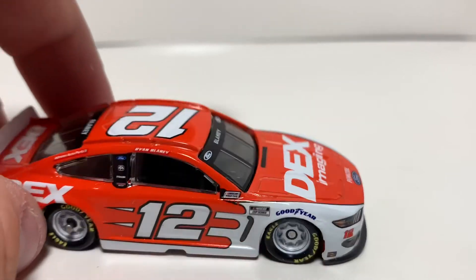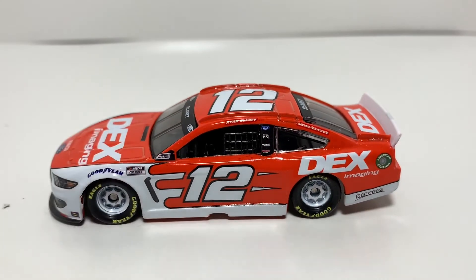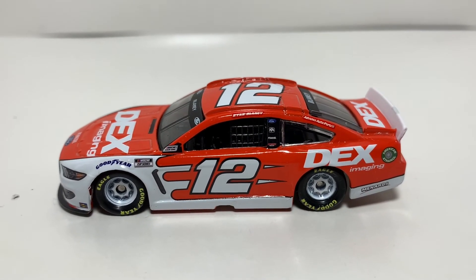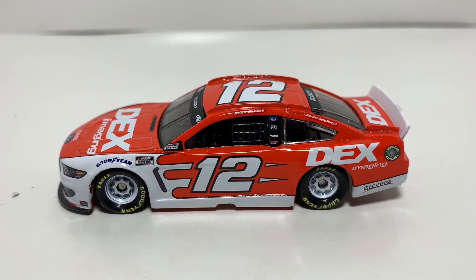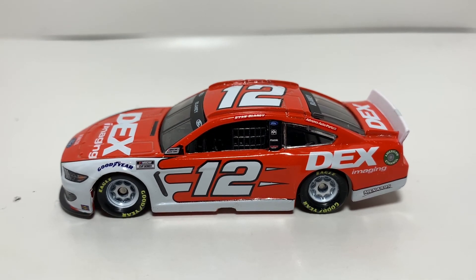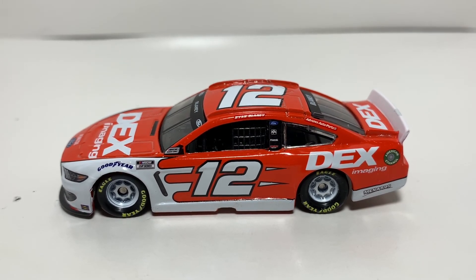All in all, not horrible quality for the first 2021 car. These things have just become something you've got to accept. I don't expect perfection, but some of the stuff we saw last year was pretty rough, so hopefully they can improve this year. I'm looking forward to unboxing the next four diecasts I have coming up. For this Ryan Blaney Dex Imaging 1:64 scale review, be sure to hit that like button and subscribe if you haven't already — I appreciate all the support.